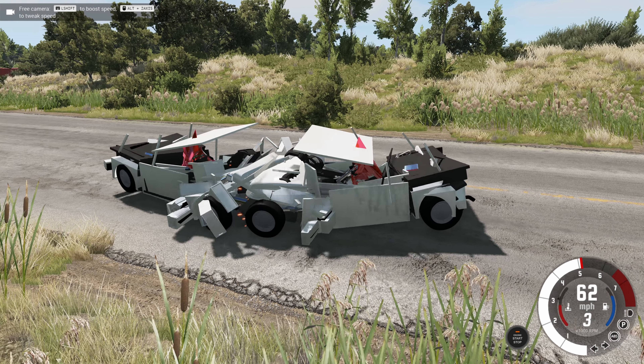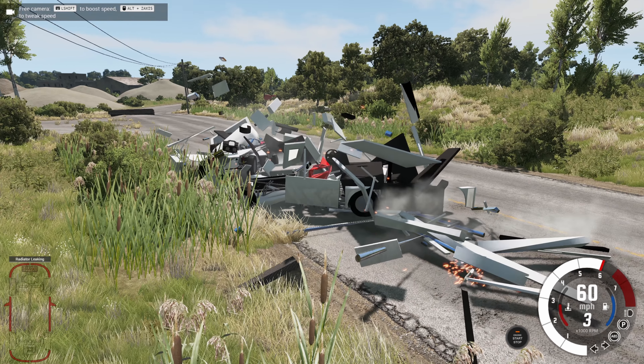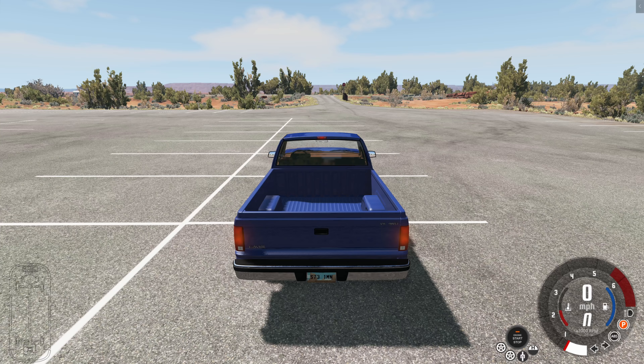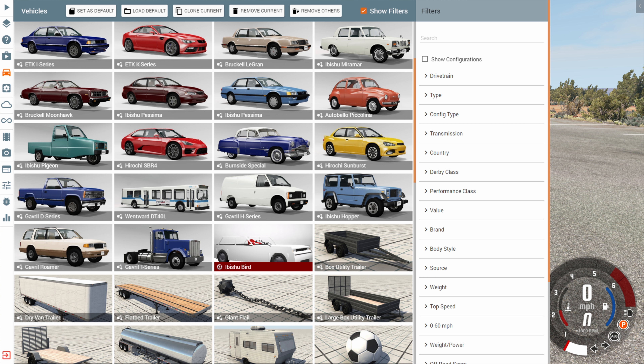Look at this crash. No other crash in BeamNG Drive looks anything like this. We just have parts exploding everywhere. So why is that? Find out in this video. Hey, this is YBR with BeamNG Drive, and today we're going to be taking a look at a mod called the Ibishu Bird.